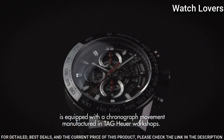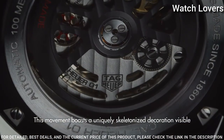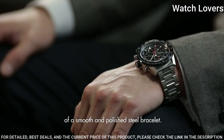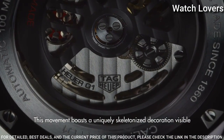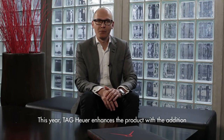Number 1: Tag Heuer Carrera Caliber Heuer 01 Men's Watch. Silver-toned brushed and polished stainless steel case with a black rubber strap, fixed titanium bezel with a black tachymeter markings top ring, luminous silver-toned hands and index hour markers. Dial type: Analog Chronograph. Automatic movement, scratch-resistant sapphire crystal, screw-down crown. Case size 45mm, bandwidth 25mm, water-resistant at 100m. Functions: Chronograph, Date, Hour, Minute, Second, Tachymeter. Swiss made.